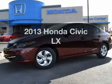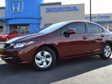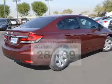Check out this 2013 Honda Civic. Travel the roads in style and comfort in this great vehicle. Low emissions and the good fuel economy offered in this vehicle are important to you and to the environment.